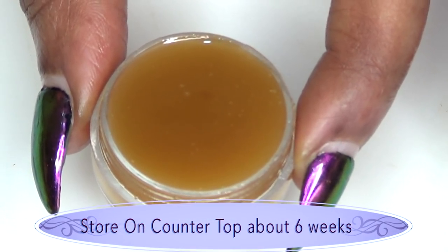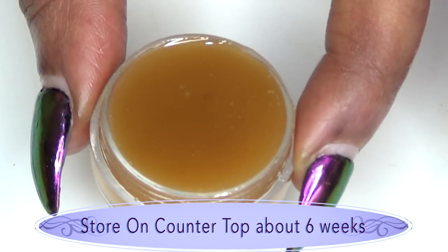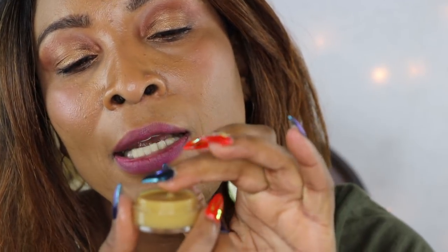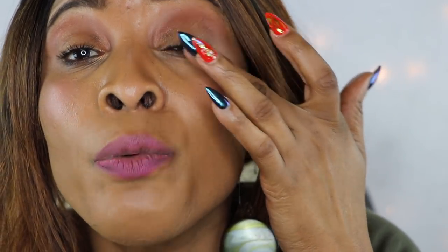Once done, set it aside to cool — it's going to take about 20 to 30 minutes. No need to put this in your refrigerator; store it on your countertop for about six weeks or more. Here is your balm. To use it, dip in, take a little, and rub it on your hands to warm it up. Then apply it to your lashes just like you're applying mascara — make sure you go all the way down to the root.